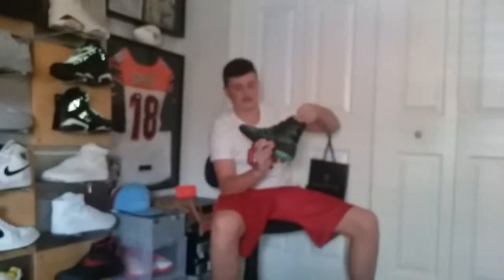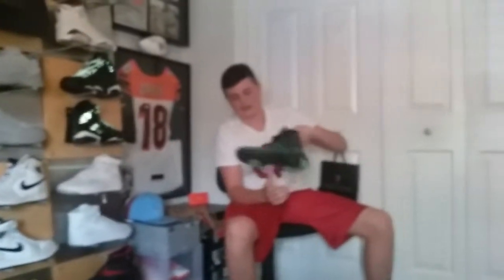Some Nike Hyperdunks — 2015 or 2016. I like them but they hurt — right here at the back it just digs into your heel and into your Achilles. These are a really big pair of the Weathermen 7s.